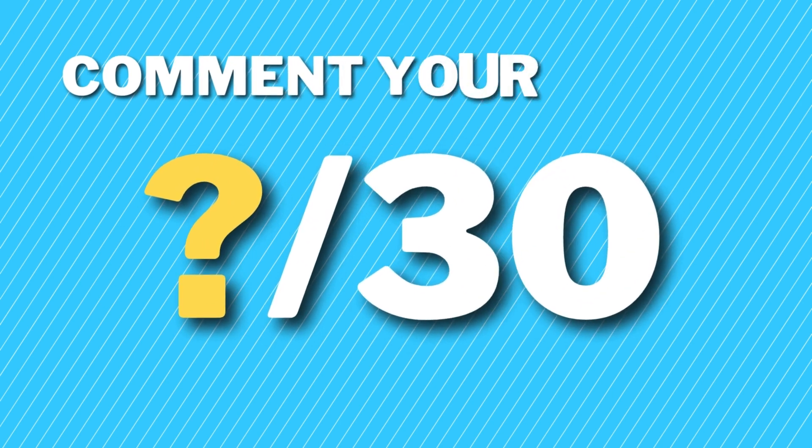How many car warning lights did you get right? Comment your score below.